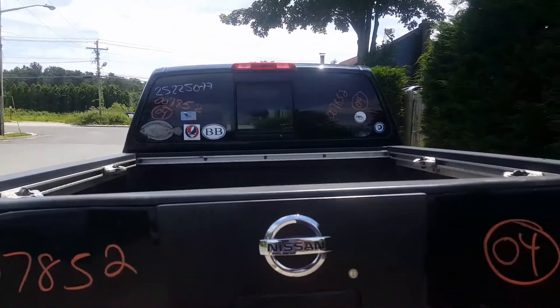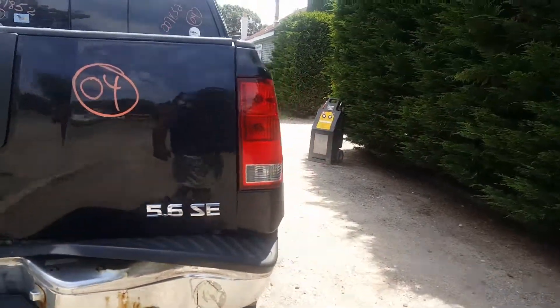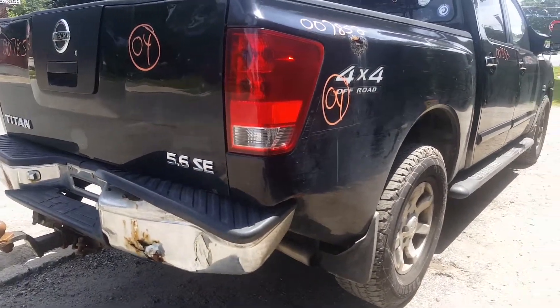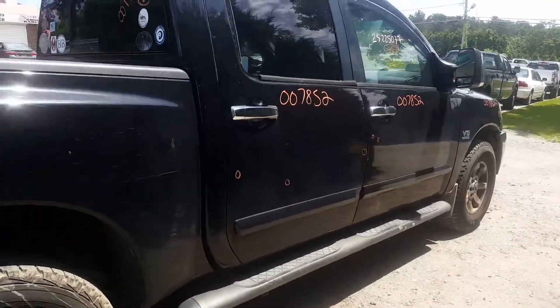It's got the privacy rear slider. The hitch may be good, we got to take a look at it. It's a 5.6 SE. Here's where it got hit in the right rear — bed's all rotted, right rear door's got a few things.